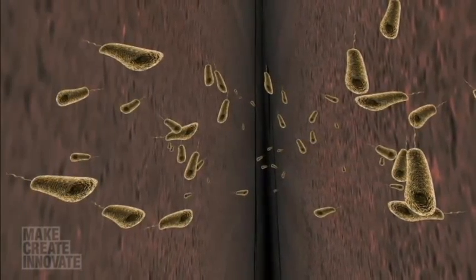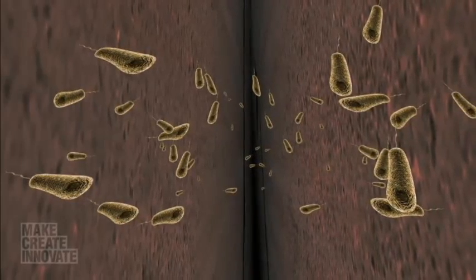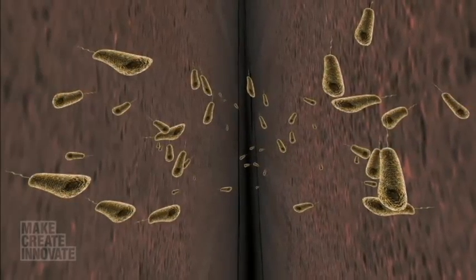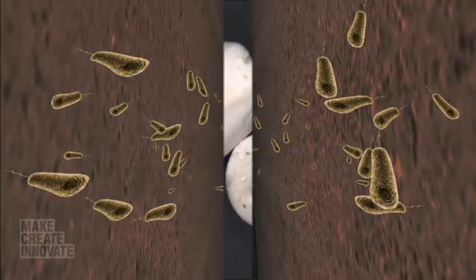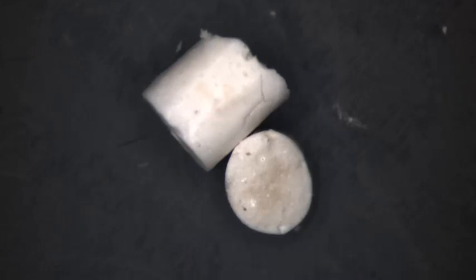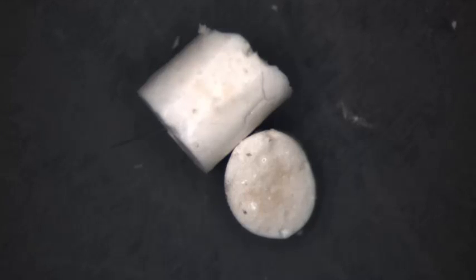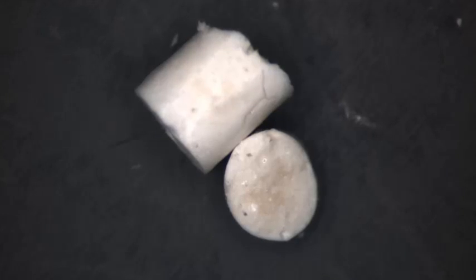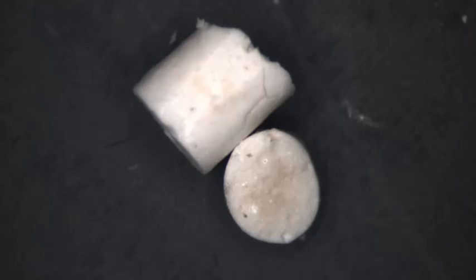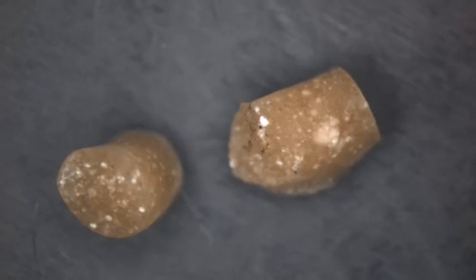You need bacteria that can survive the harsh environment of concrete, says Jonkers. It's a rock-like, stone-like material — very dry. Concrete is extremely alkaline, and the healing bacteria must wait dormant for years before being activated by water. Jonkers chose Bacillus bacteria for the job, because they thrive in alkaline conditions and produce spores that can survive for decades without food or oxygen.